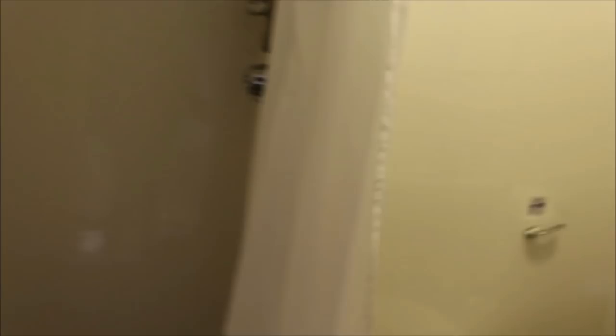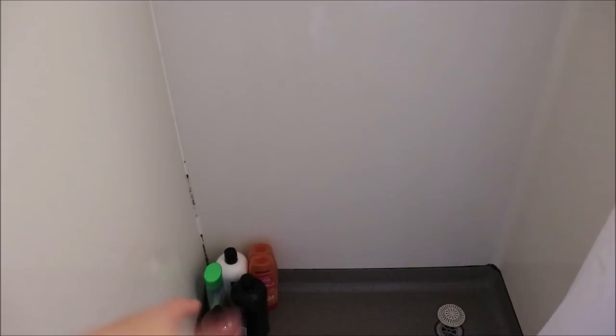Now for the exciting part — I have an en suite. I've never had an en suite before, so this is cool. So here's the bathroom: cleaning things, the toilet, shampoos. There's a shower with a dial, which is really hard to control the temperature of.